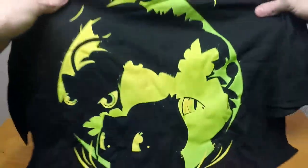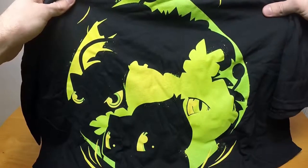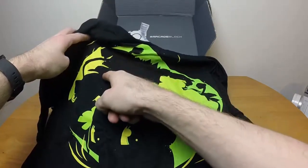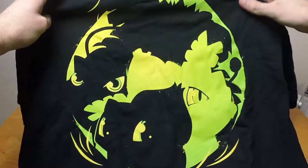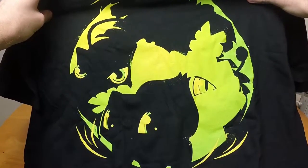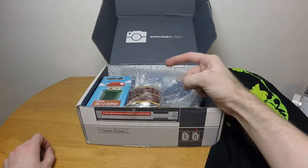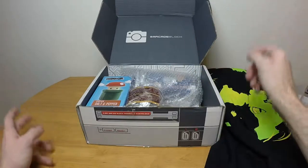First up is the shirt, which was balled up pretty tight — they got a lot of stuff in this block. It's a yellow thing and at first I wasn't seeing it. Oh wait — I see it now. It's Bulbasaur, Venusaur, and Ivysaur. I would have preferred Charmander, Charmeleon, and Charizard, but that's just personal preference. This is actually pretty badass once you see it. I like it a lot — definitely going into my rotation.